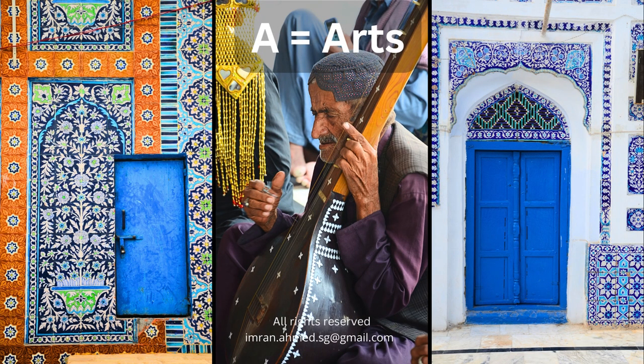U is for the arts. Pakistan is well known for its blue tiles, its pottery, its music, and many other traditional forms of art. Look at these two doorways in the photograph, as well as a musician who is playing at the shrine of a famous Islamic Sufi saint in Sindh province.